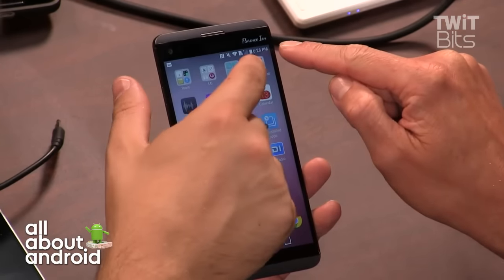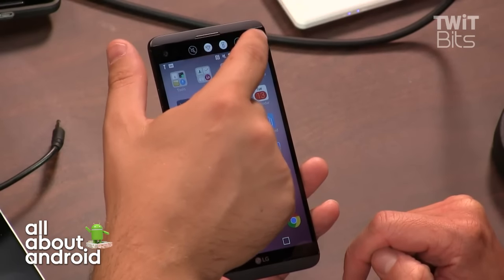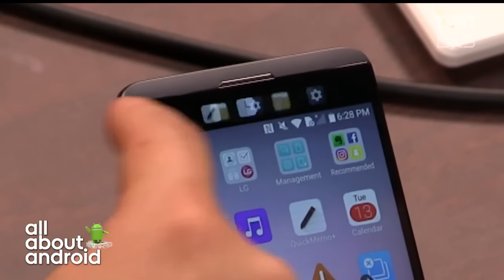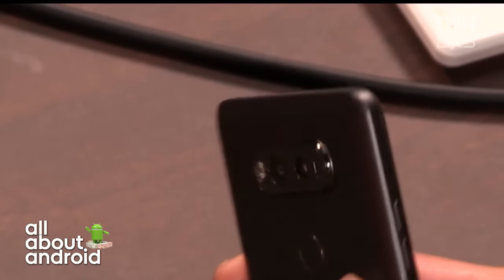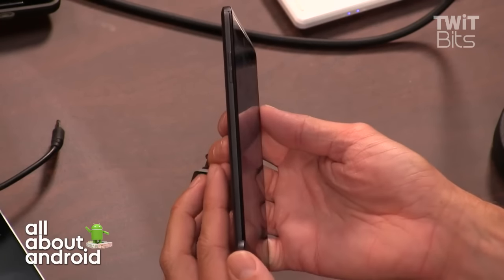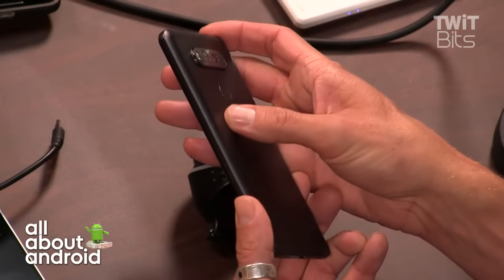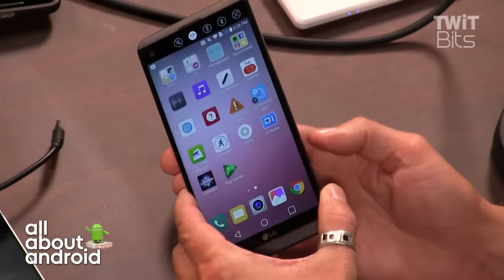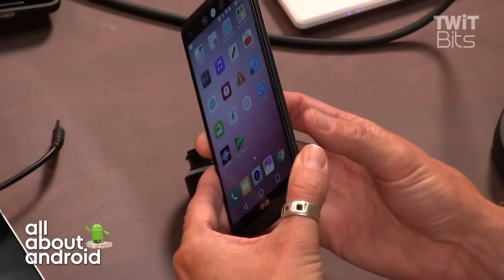Part of the conversation in the Android community is that this should have been the G5. The G5 was a messy rollout, and this feels flagship-worthy. This is the flagship that LG needed. It has a really nice feel to it, and it's actually lighter than the Note 7. What's this button on the side? That's the one that takes the back panel off.